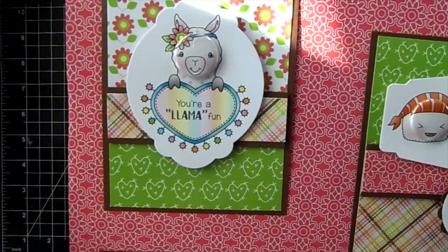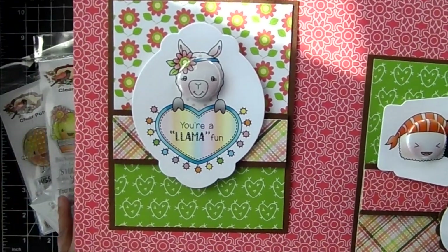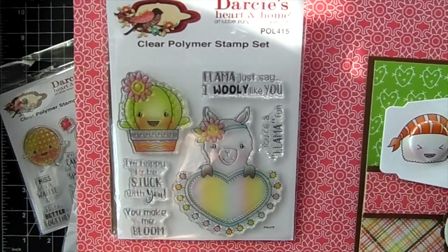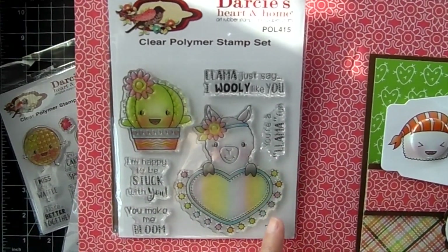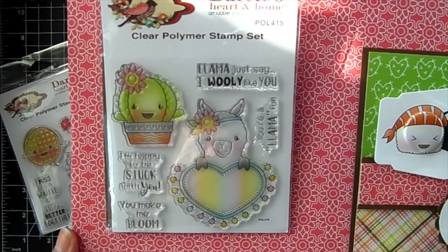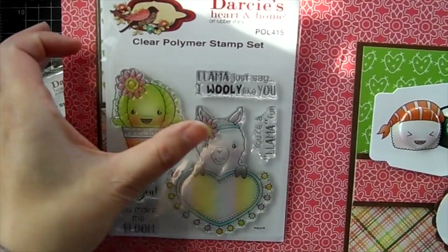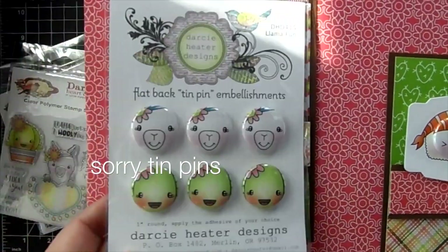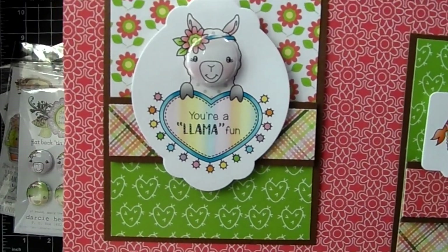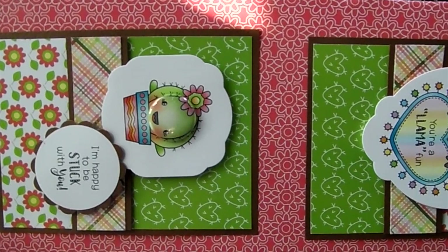Here's a cute little card using a llama image with the sentiment 'You're a Llama Fun.' The stamp set includes a cute little cactus and a llama holding a heart sign — which is really fun because you can color the little lights in different colors and stamp a sentiment inside the heart. Sentiments include: 'I Llama Just Say I Really Like You,' 'You're a Llama Fun,' 'I'm Happy to Be Stuck with You,' and 'You Make Me Bloom.' They have coordinating dies for that one if you want to create a card like the one shown. The sample uses the cactus with the sentiment 'I'm Happy to Be Stuck with You.'